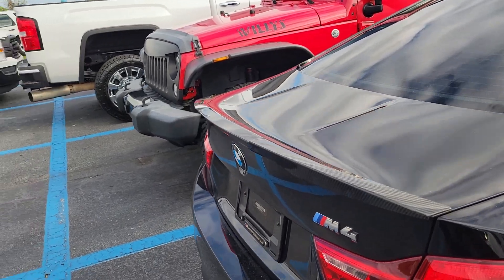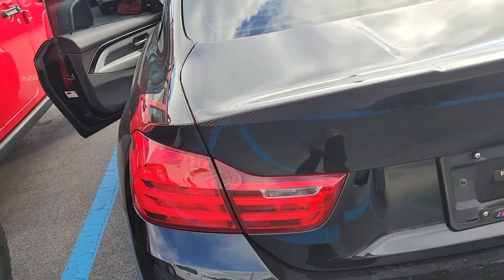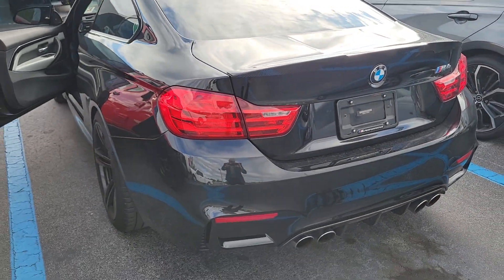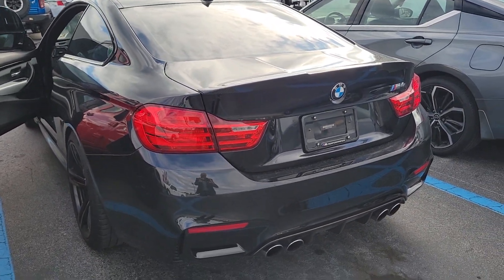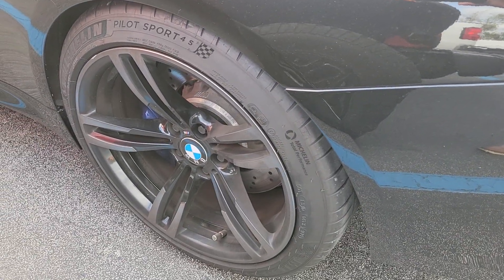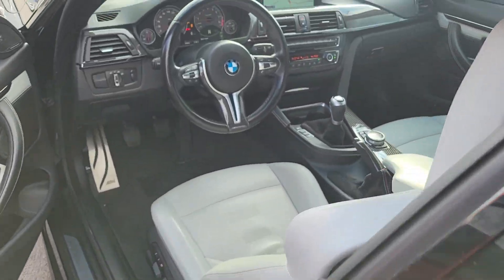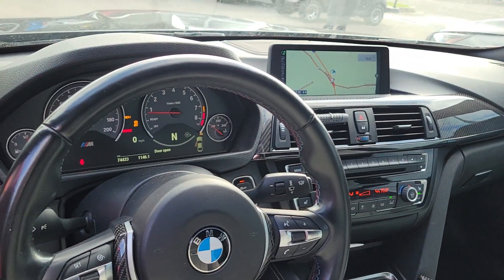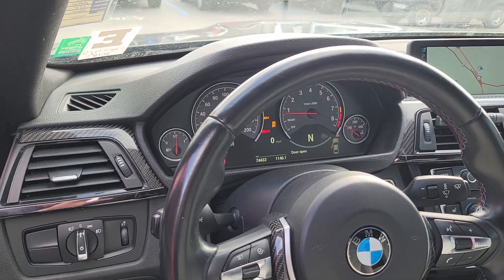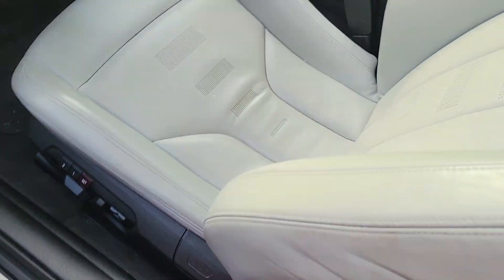Anybody in the market, just wanted to give you guys a look. These are very hard cars to find. Only 74,000 miles on it. Just came in this weekend. Got your inline six turbo engine. I think you're pushing over 400 horsepower. Just to give you an idea, this baby is definitely bad to the bone.